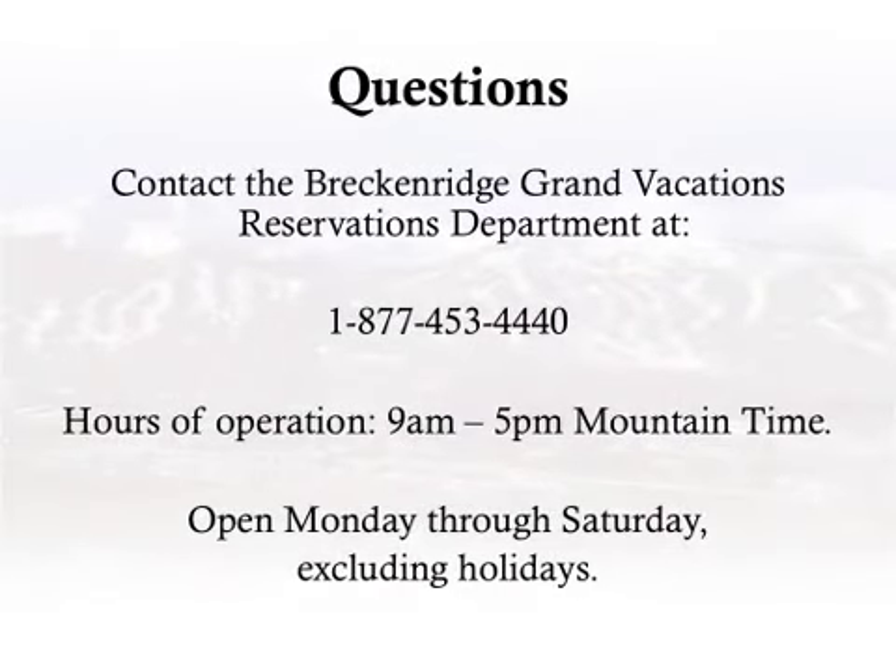Questions? Contact the Breckenridge Grand Vacations Reservations Department at 1-877-453-4440. Hours of operation: 9 a.m. to 5 p.m. Mountain Time, open Monday through Saturday, excluding holidays.